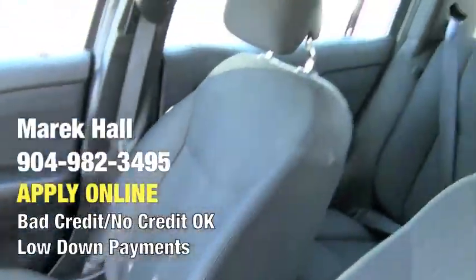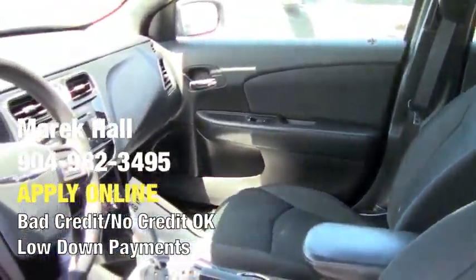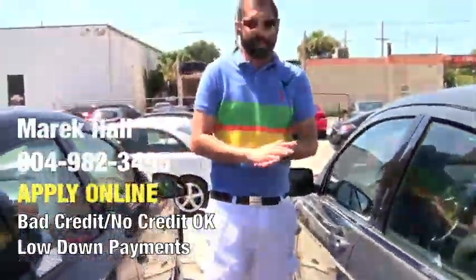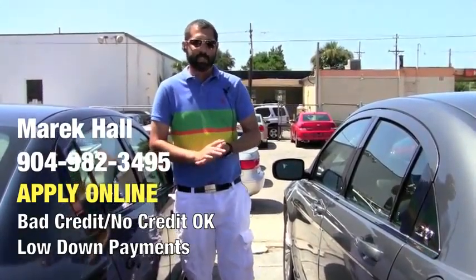This is an inexpensive vehicle, still under warranty up to 100,000 miles. If you have any questions, feel free to pick up the phone and call me. You can also fill out my credit application — it's very safe and secure. Thank you for watching my video.